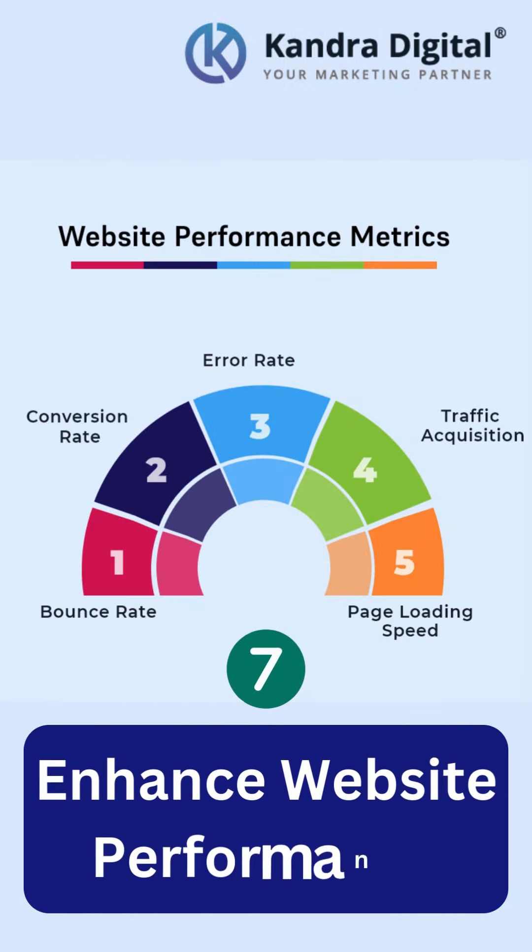Website Performance. Optimize your website's performance. Faster pages mean more crawls and a better user experience.